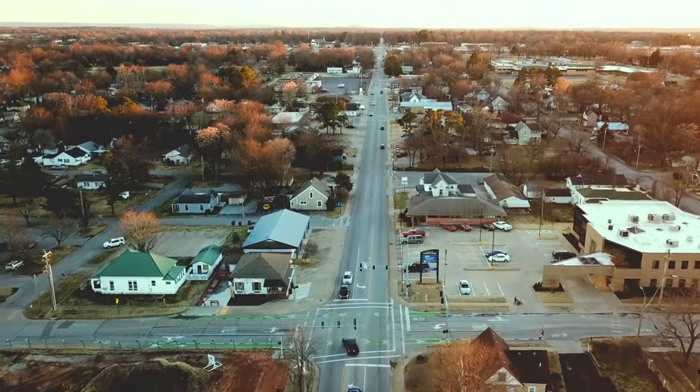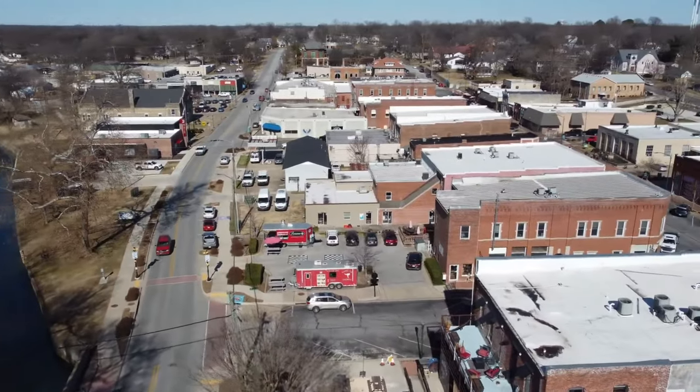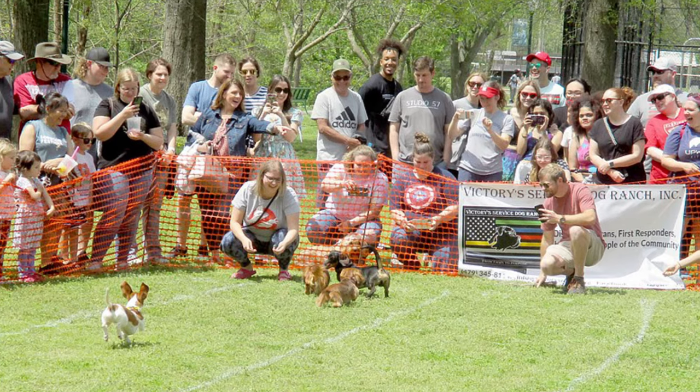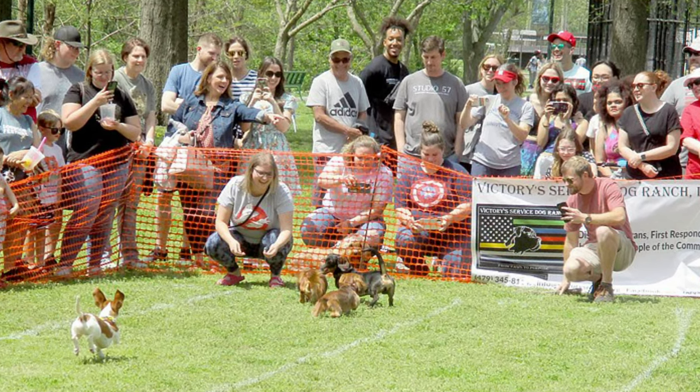One of the highlights of living in Asylum Springs is its charming downtown. With a blend of historic architecture and modern establishments, this lively hub is perfect for strolling, shopping, and dining. From boutique stores to delectable eateries, there's something for everyone to enjoy. Don't forget to check out the local events that bring the community together, like the annual Dogwood Festival that draws an estimated 50,000 people to downtown every single year.